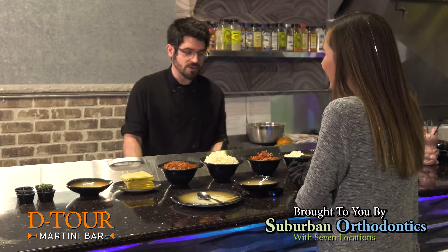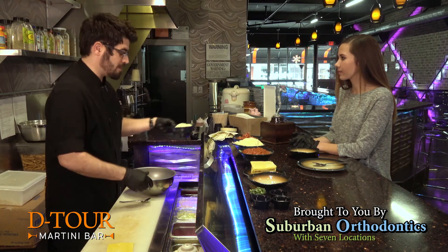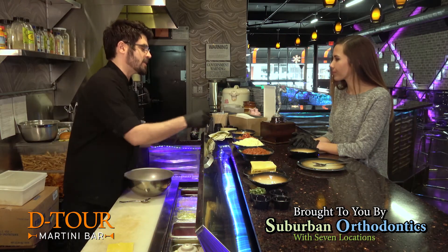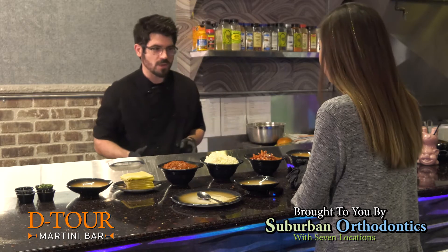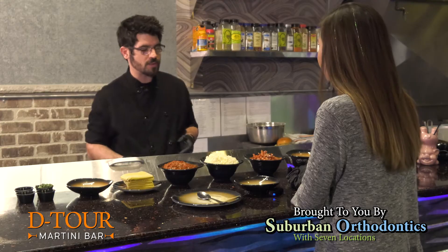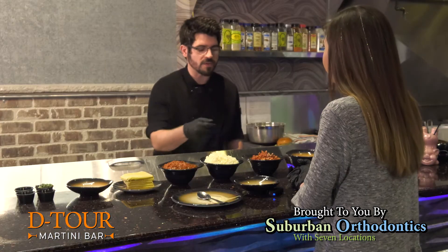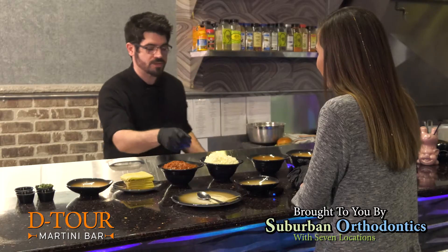We're going to start with the filling first. On the left side we have a pecorino and Romano cheese imported from Italy — that's about one and a half cups going in. And we're going to move on to our chorizo. Most people put pepperoni in their pizza rolls; this is a thick-cut chorizo, so it's just going to give it a little more smokiness, a little more flavor. That's about two cups of the chorizo.